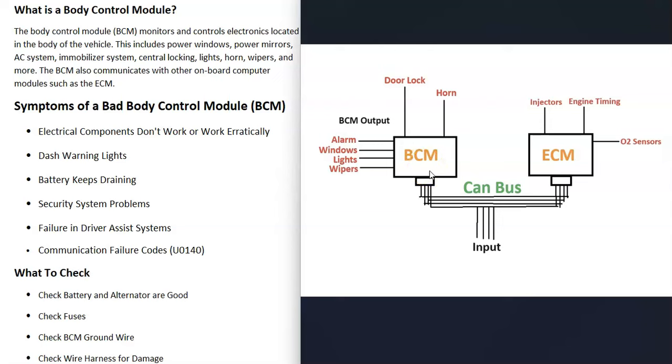A body control module is a computer that controls all the vehicle electronics in the body — things like the door locks, horn, electric windows, lights, windshield wipers, and things like this.